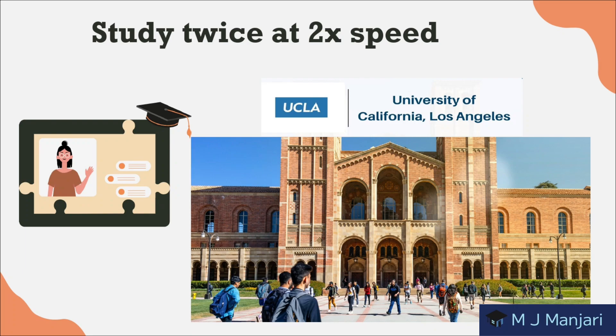Next is to study twice at 2x speed. A study at UCLA shows that students who watched a lecture at 2x speed and then watched it again at 2x speed a week later scored higher than students who watched the lecture once at normal speed. I recommend testing this one out for yourself.